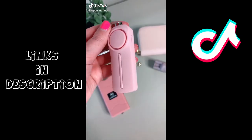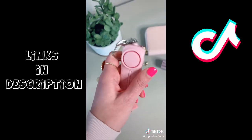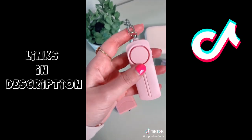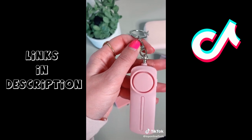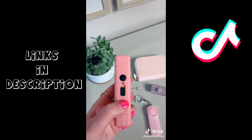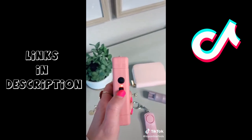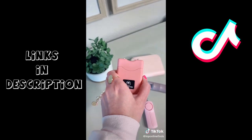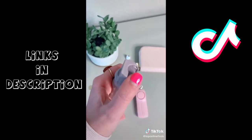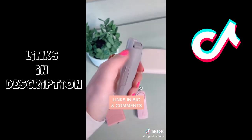Three things every girl should have. First is this personal sound alarm slash siren. It has a little flashlight on top and the way it works is you just pull up on the chain and that triggers the sound alarm. It's really great to have if you're walking alone in a parking garage, late at night, or walking to your car. Next is a taser — this one is pretty small and can fit nicely in your purse. You push up on the button once to turn on the flashlight, and push it again to activate the taser. The third thing is a little can of pepper spray. It can fit nicely on your keychain or in your purse, sprays up to 10 feet, and is a good thing to have in case you're ever in a dangerous situation.